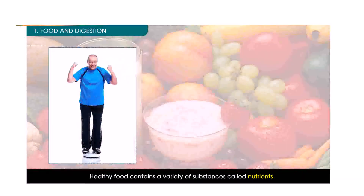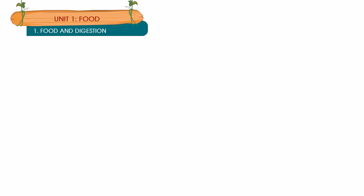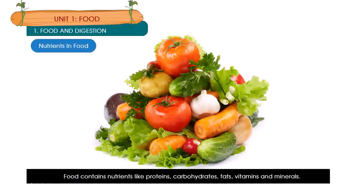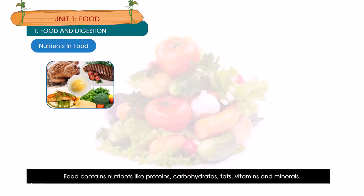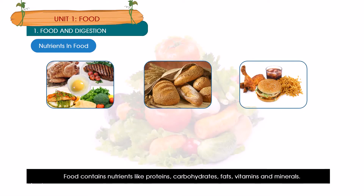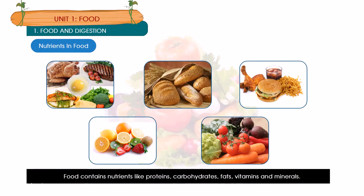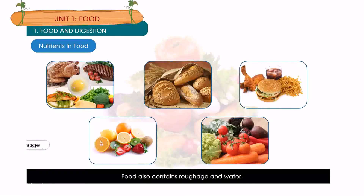Nutrients help us grow and be healthy and strong. Food contains nutrients like proteins, carbohydrates, fats, vitamins and minerals. Food also contains roughage and water.